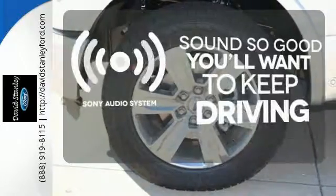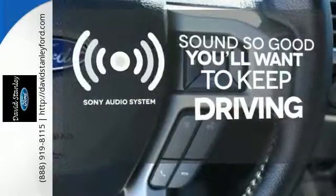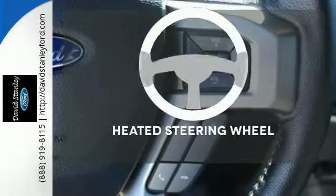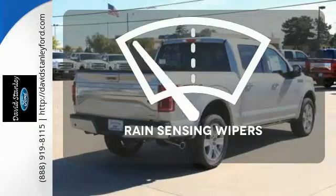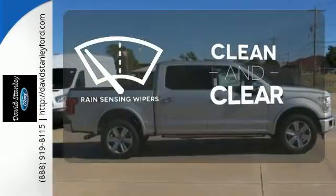Your favorite music has never sounded better, thanks to the Sony Audio System. You'll want to keep both hands on the heated steering wheel. Rain-sensing wipers maintain a clean and clear view of the road ahead.